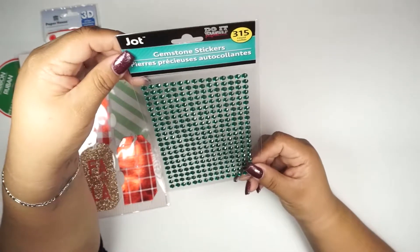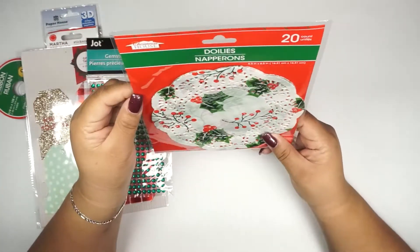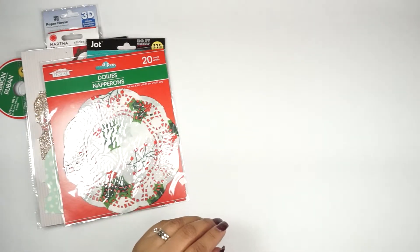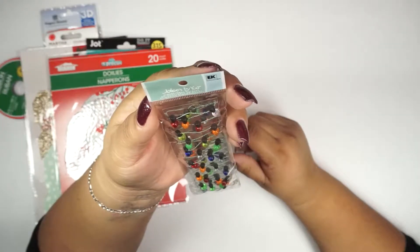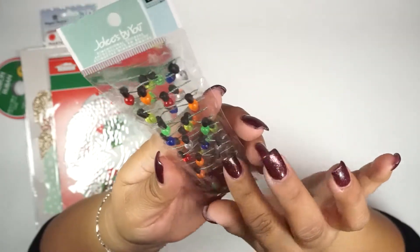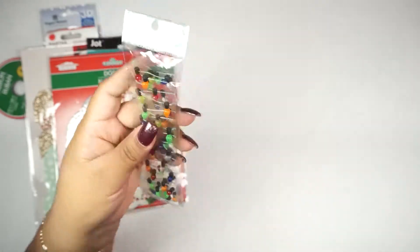There are these little gemstone stickers — 315 total, Job brand. Then there are these doilies, 20 count — look at how beautiful those are! Oh my goodness, these are so cool — these are Joelies by You dimensional stickers. It's one piece but they are pretty much Christmas lights. These are really cute; I think they'd be so cool on a Christmas card.